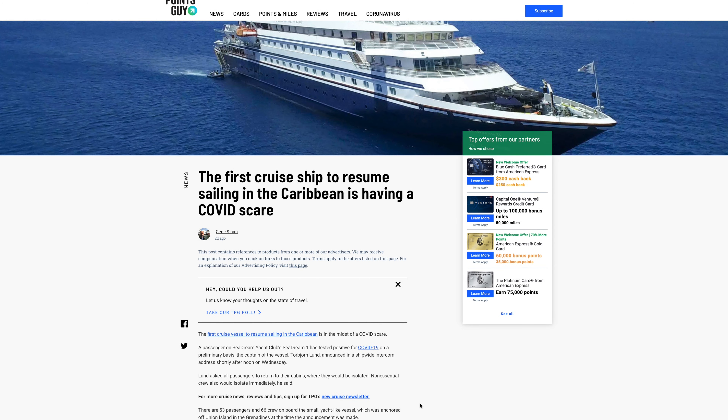All of this connects to our final story today, about the Sea Dream One. It's a cruise ship with about 53 passengers and 66 crew on board — a much smaller ship. They were going to be one of the first ones cruising and going to ports in the Caribbean. On their inaugural cruise, they found at least one case of COVID on board. The captain notified everybody to quarantine and they're returning back. About a third of their bookings come from the Caribbean. The big companies have come out with all these different processes and procedures, but they need to follow them.